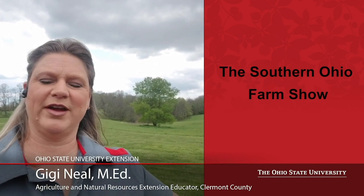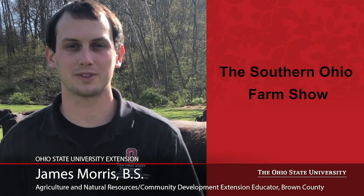Welcome to the Southern Ohio Farm Show. I'm Gigi Neal of OSU Extension in Claremont County. I'm James Morris, the Agricultural and Natural Resources and Community Development Educator for Ohio State University Extension in Brown County. My name is Richard Purden, the Ag and Natural Resources Educator for Adams County. And I'm Brooke Beam, the OSU Extension Educator for Agriculture, Natural Resources, and Community Development in Highland County. We will be your hosts for the Southern Ohio Farm Show.